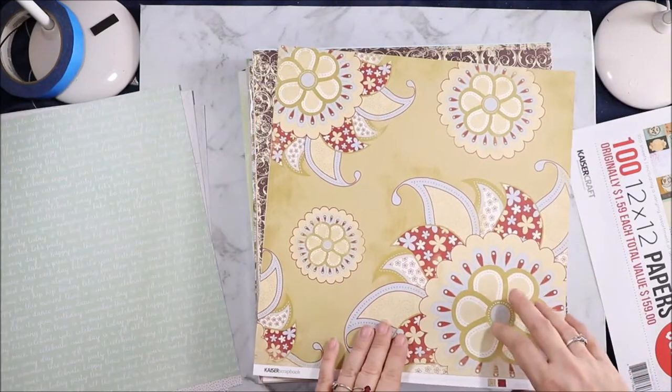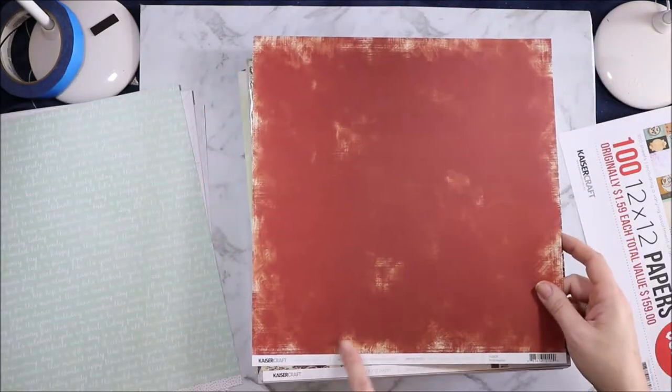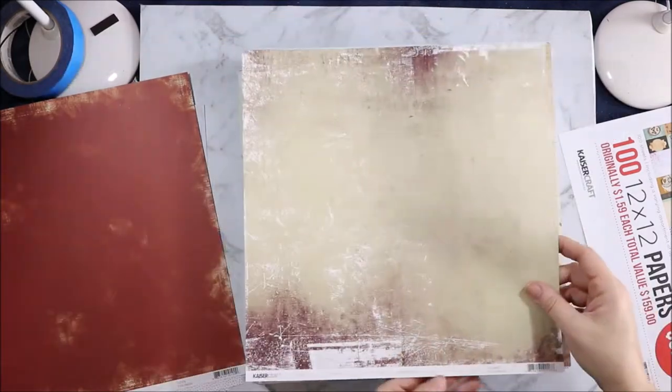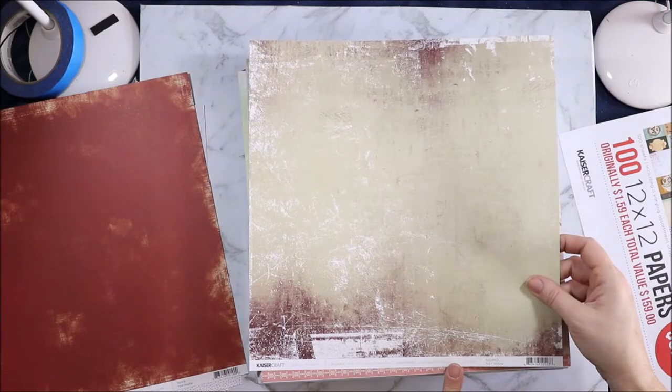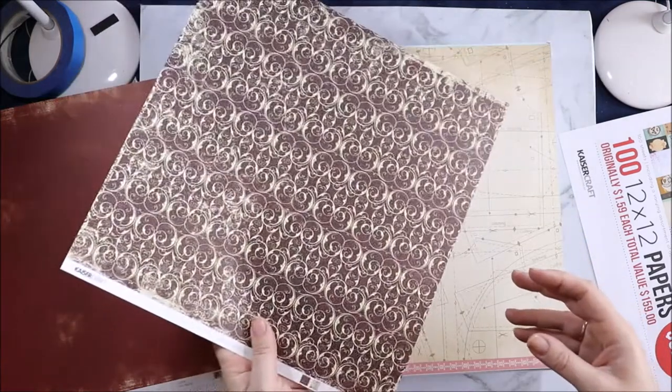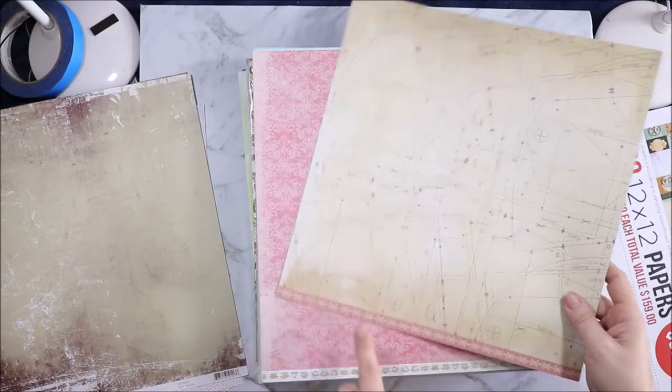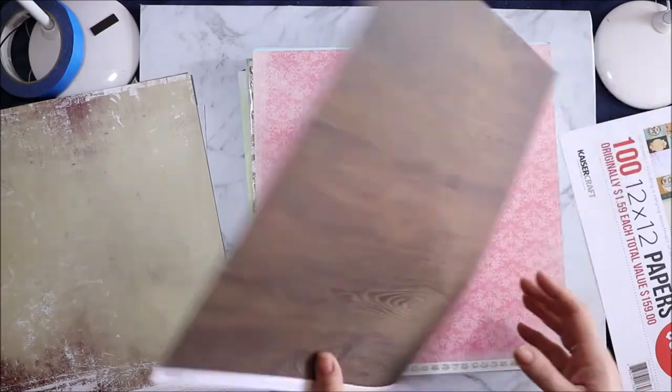We have some big flowers here, and on the back we just have a distressed painterly. And this is Tudor Mayfair. Then we have some flourishes on this one. And this is Elegant Victoria — I think this is from the older Elegance, not the newer Elegance. And we have some dress patterns with a little flourishy border at the bottom.